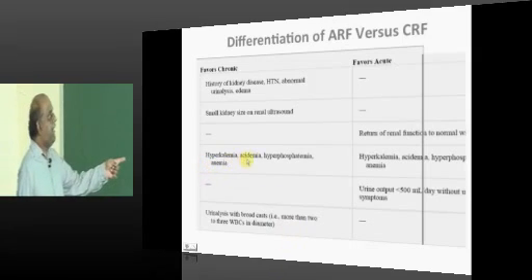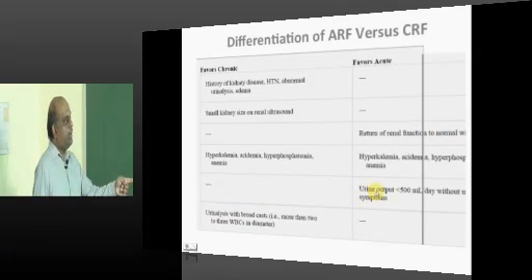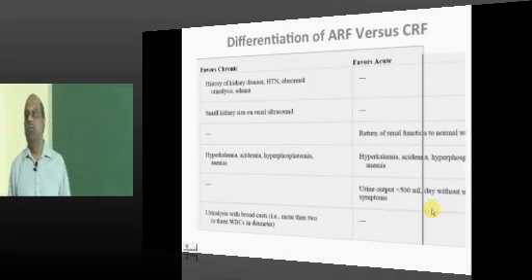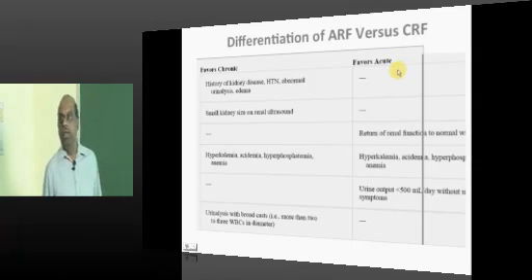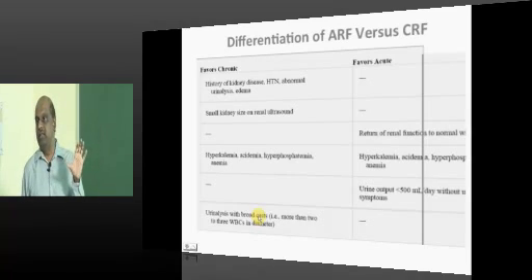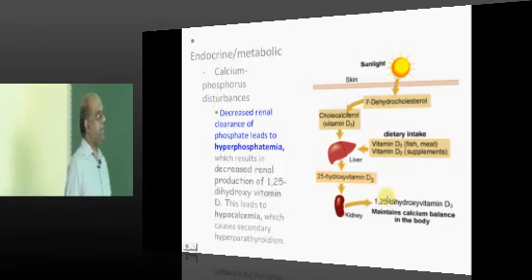Hypokalemia, acidemia, hyperphosphatemia, and anemia can occur in both ARF and CRF. Urine output less than 500 per day without any urinary symptoms is more likely acute. And broad waxy urinary casts are more an indication of chronic kidney disease.